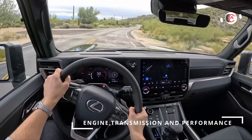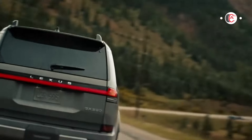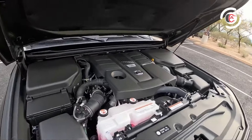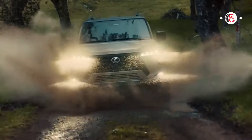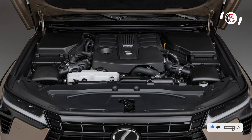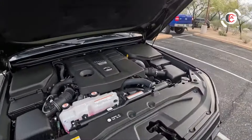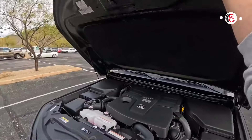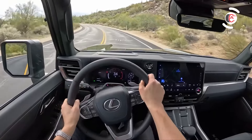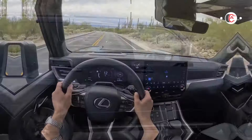Engine, transmission, and performance: a twin-turbocharged 3.4-liter V6 is standard in the GX 550, producing 349 horsepower — more than the previous generation GX's V8. A 10-speed automatic transmission is also standard, and all models come with four-wheel drive. Overtrail and Overtrail Plus models are equipped with more off-road features including 18-inch wheels with 33-inch off-road tires, an aluminum skid plate, an adaptive suspension system with greater wheel articulation, a crawl control feature, and selectable drive modes. On-road performance is ample — the GX 550 feels punchy off the line and steering is crisp.